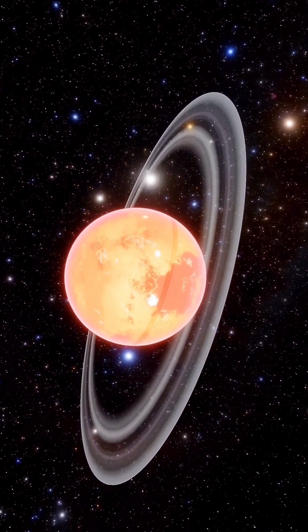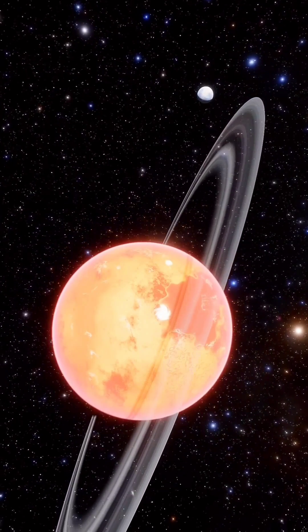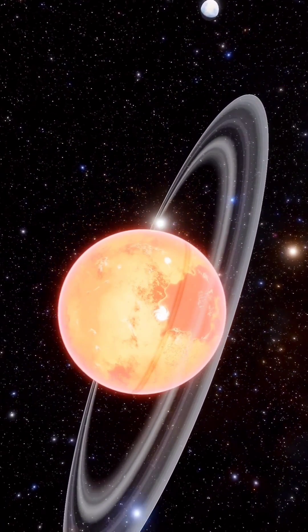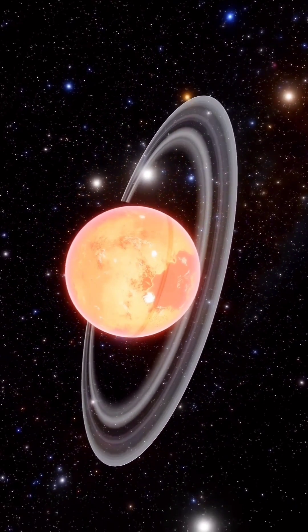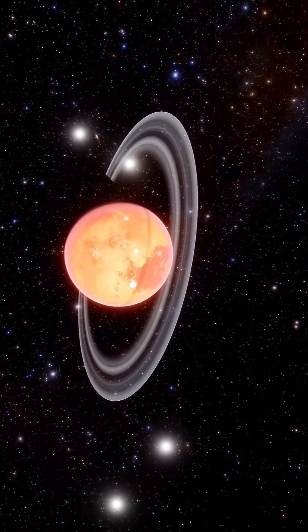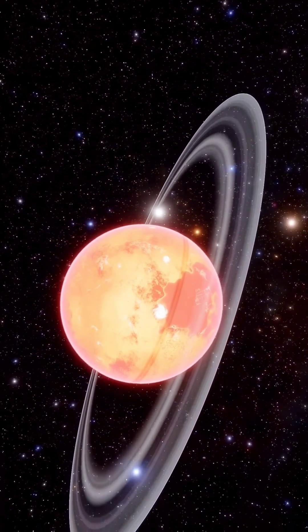The interior of Saturn is made up of a rocky core, and this rocky core is surrounded by deep layers of metallic hydrogen. There is an intermediate layer that is made up of liquid hydrogen and liquid helium, and the outer layer is gaseous.